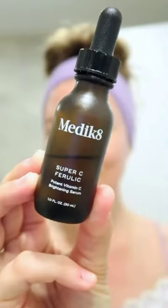Don't forget the backs of your hands. Then I go in with one of my favorite vitamin C serums from Medic 8. If you deal with melasma or hyperpigmentation like I do, this has done a great job at helping to fade dark spots.